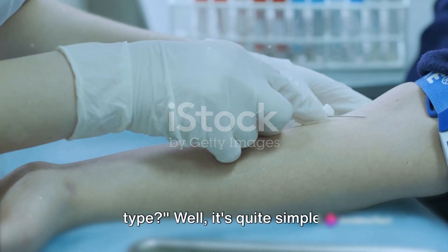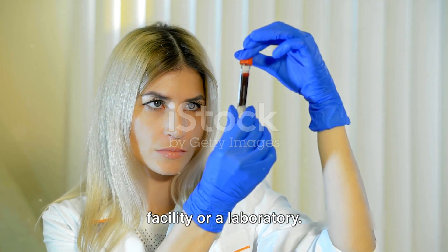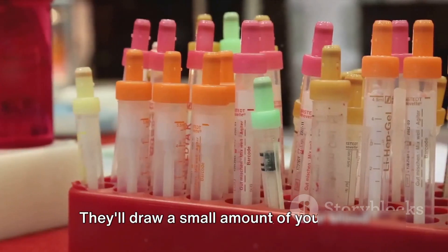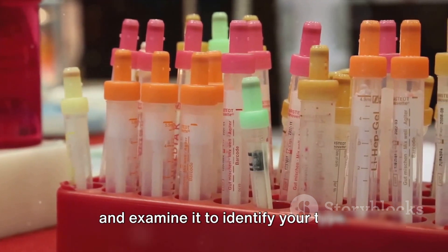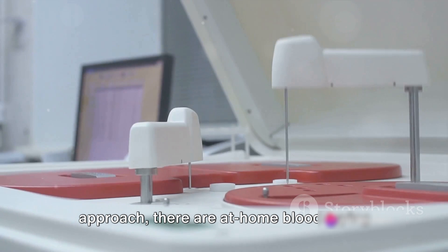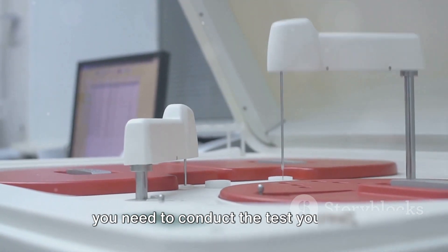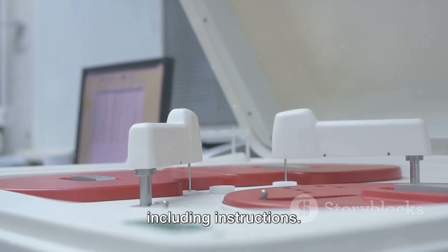So how do you find out your blood type? It's quite simple. You can take a blood test at a medical facility or a laboratory — they'll draw a small amount of your blood and examine it to identify your type. For those who prefer a more hands-on approach, there are at-home blood typing kits available. These kits typically include everything you need to conduct the test yourself, including instructions.